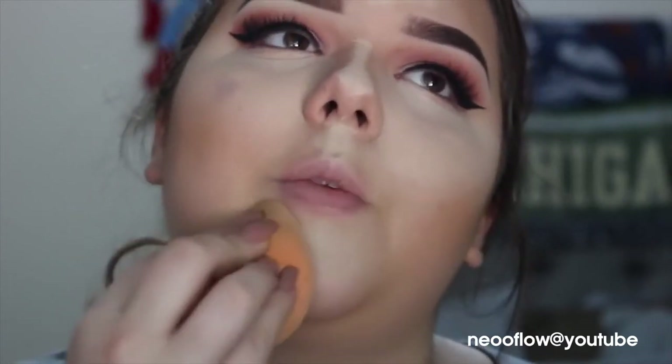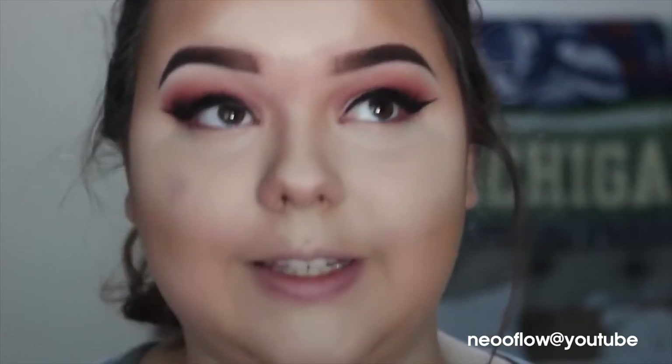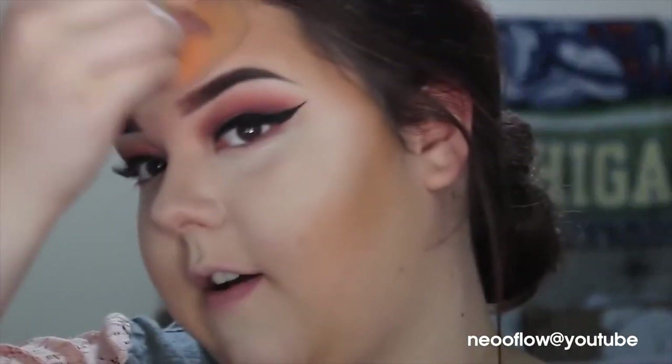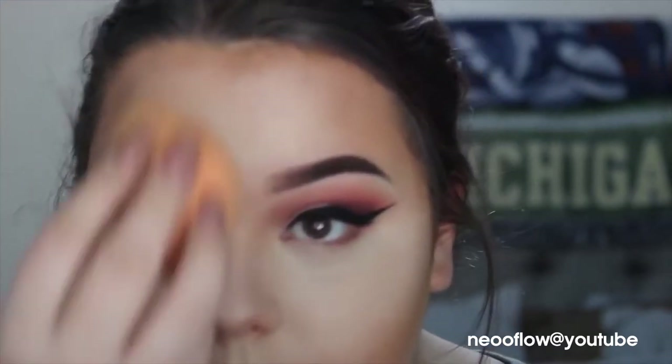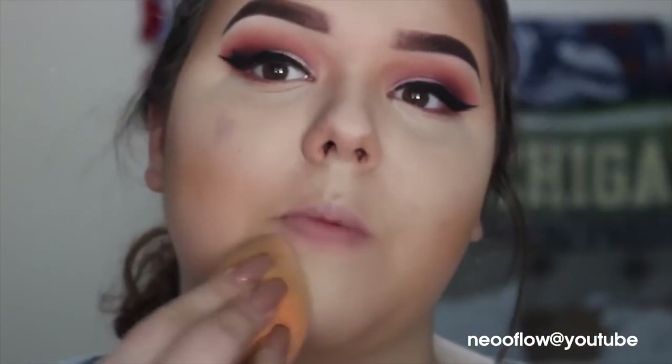Sometimes when you don't film a video in a long time, you don't feel like yourself — when you get on camera you're just shy and don't know what to say. I just need to get back into it and stop procrastinating. The thing is, if you know me, I don't like to film in front of other people or when people are in the house, and I moved back home with my parents.